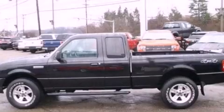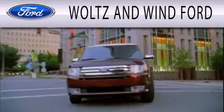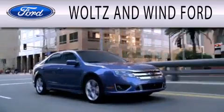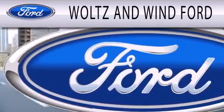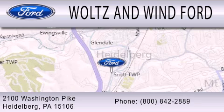Stop by today and test drive this automobile for yourself. Woltz & Wynn Ford is dedicated to doing everything possible to ensure that the experience you have selecting your next vehicle is as pleasant as possible. We are located at 2100 Washington Pike in Heidelberg.